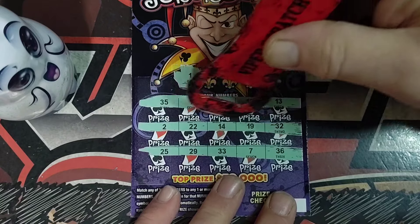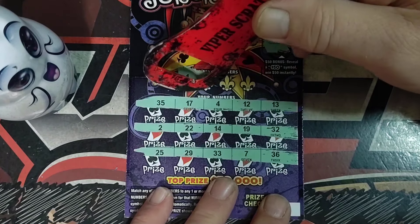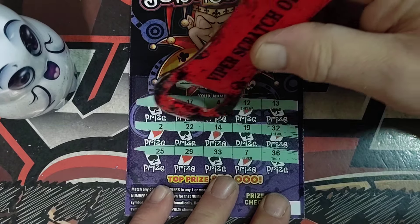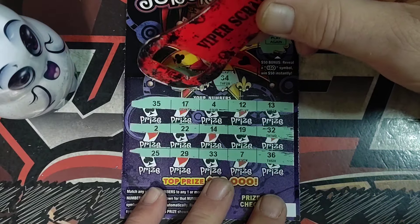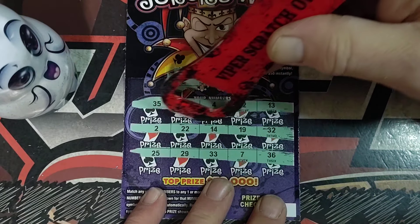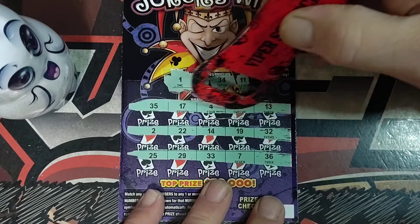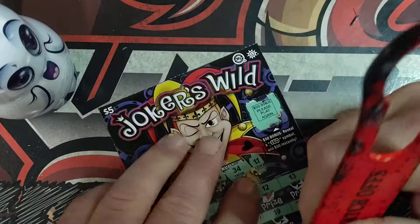Looking for a one. The new tickets came out yesterday — $24. So once they come in the machines, I'll get a few of them. $34. Last one's number 11. Alright, don't see anything on the first one.